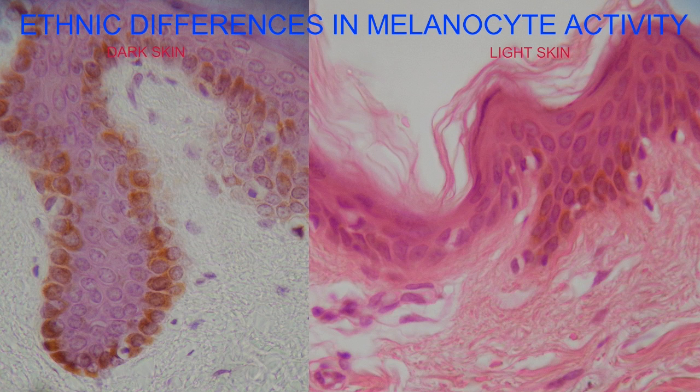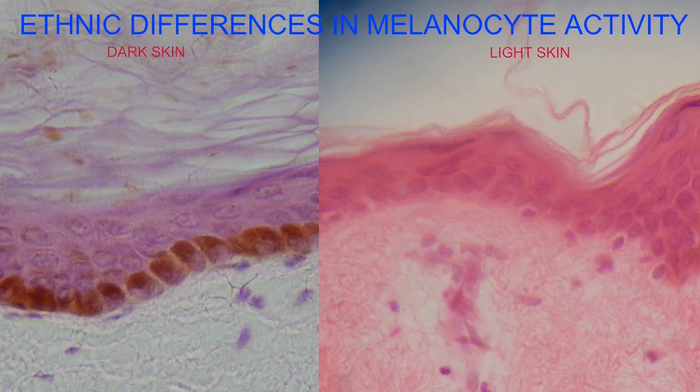In these images, you can compare the epidermal cells of an individual who possessed dark skin and an individual who possessed light skin. Here you can see the melanin which has been injected into surrounding keratinocytes.